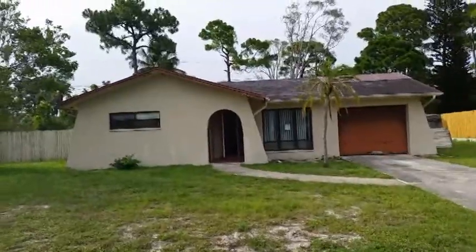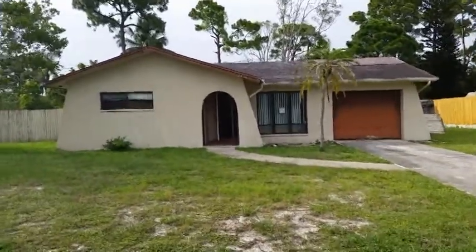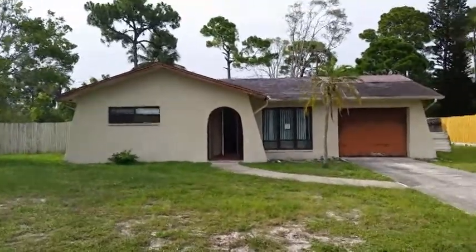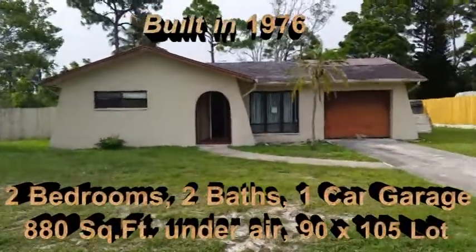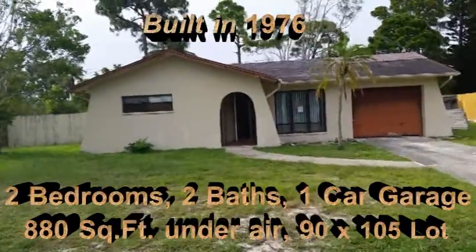Otherwise, our crews will go to work on this home in about 10 days, and about 20 days after that — or 30 days from today — you will see a beautiful transformation turning this home into a brand new-looking home from top to bottom. Let's start by putting the stats on the screen. It's a cute home.